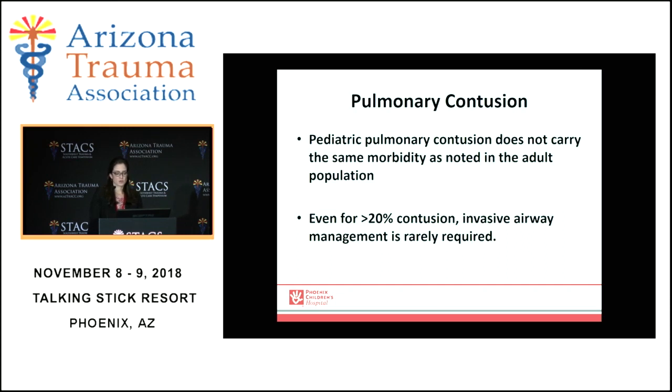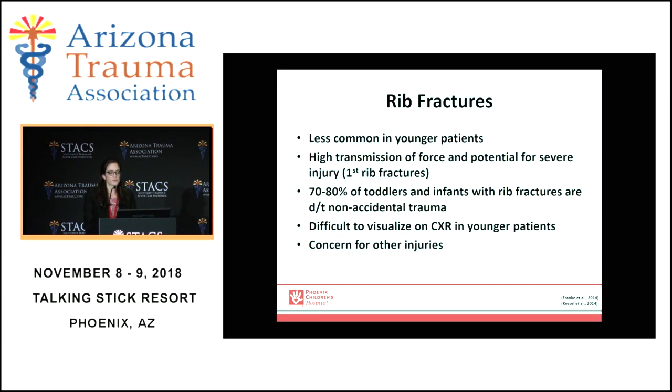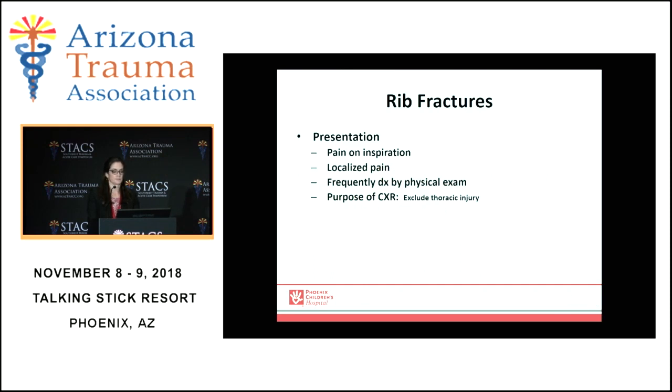Pediatric pulmonary contusion differs from that in adults in that it doesn't carry the same morbidity — even for someone with greater than 20% contusion, invasive airway management is very rarely required. Rib fractures are much less common in younger patients than in adults. The high transmission of force carries a potential for severe injury, particularly first rib fractures. Up to 80% of toddlers and infants with rib fractures are due to non-accidental trauma, and it's difficult to visualize these fractures on chest x-rays in young kids. It takes a great deal of force to break ribs, so if you do find them, you need to suspect associated injuries — they're very rarely isolated.